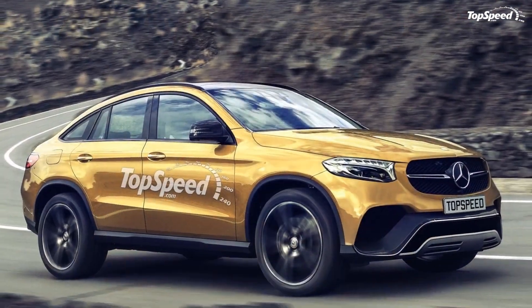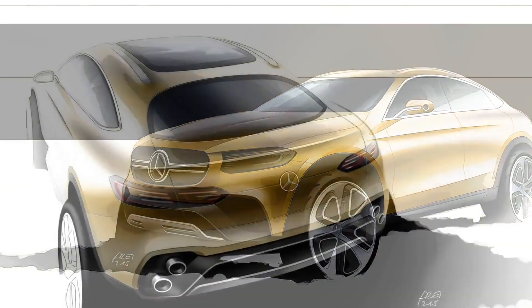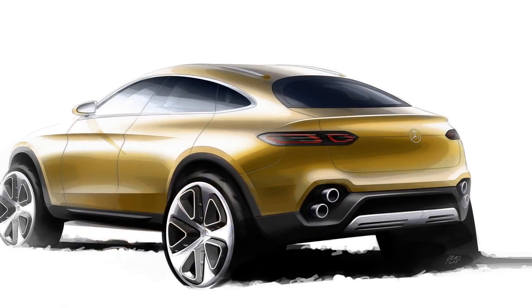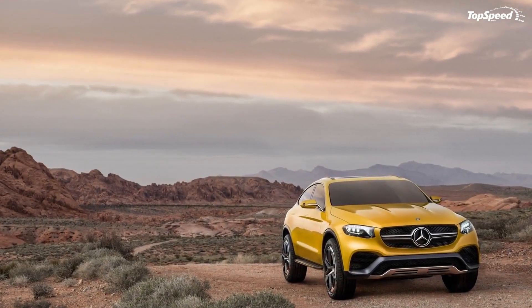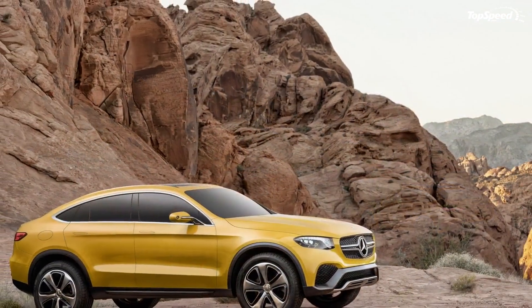When the concept debuted last year, there were mixed opinions about it. Some said it was ugly, impractical, and pointless, while others said it was beautiful and would be a welcomed addition to the Mercedes lineup. We'll find out how well it's publicly accepted soon enough, but until then let's take a look at the GLC Coupe in production form and what it offers.